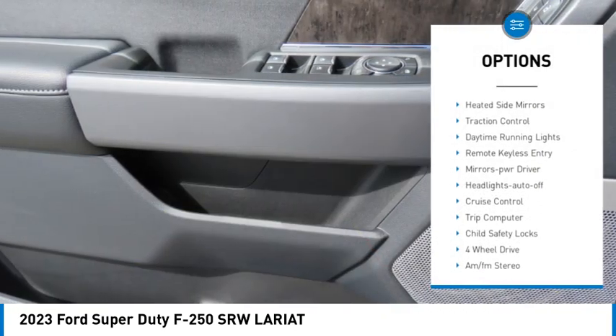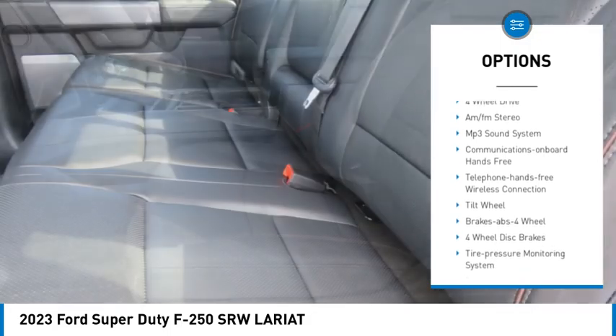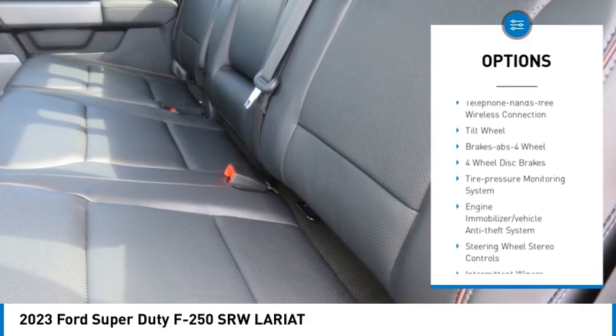Towing package. Heated side mirrors. Traction control. Daytime running lights. Remote keyless entry. Mirror memory. Headlights auto-off.